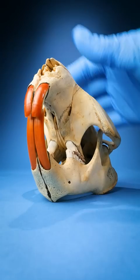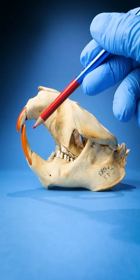This is my beaver skull. Do you ever look at your beaver skull and wonder, why do beavers have this big gap between their front and back teeth?